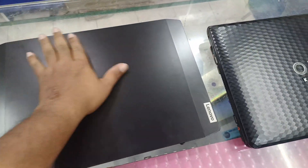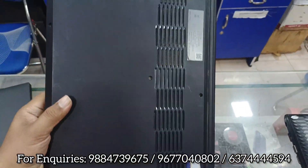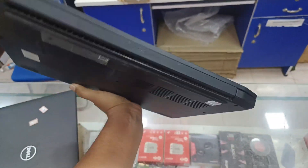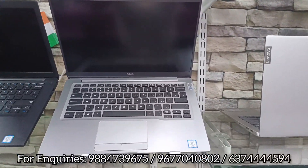It has a strong build and finish with a metal and plastic body. It has a double cooling fan system and an excellent outlook. The online price is ₹80,000 plus, but for us it will be under ₹50,000. I will show you highlights of this laptop.